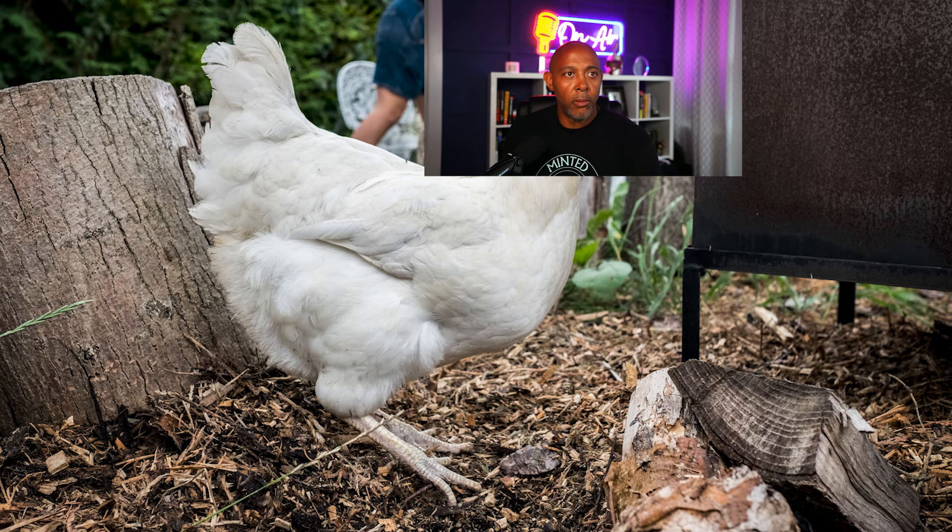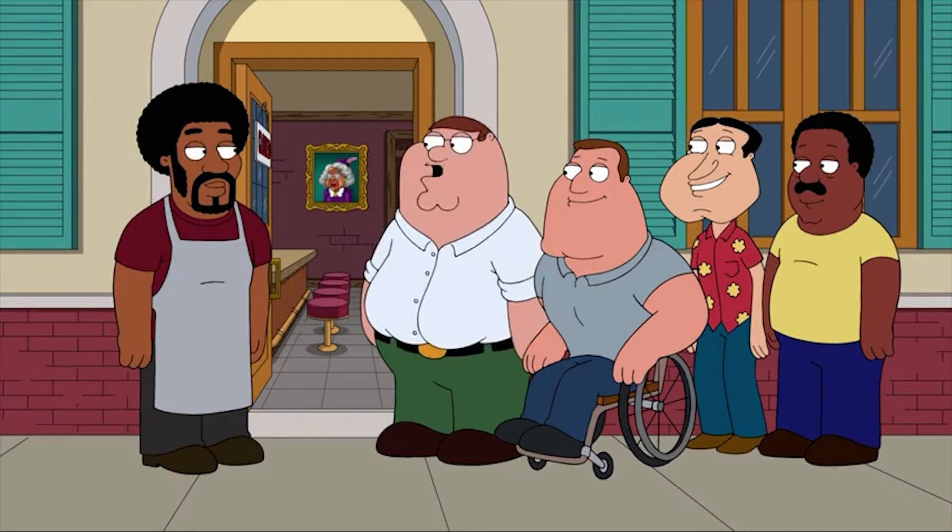You're going to hear roosters out there waking you up in the morning. You're going to see deer. You're going to see some wildlife in areas like this. But if you like trees, you're going to love living in zip code 28215.